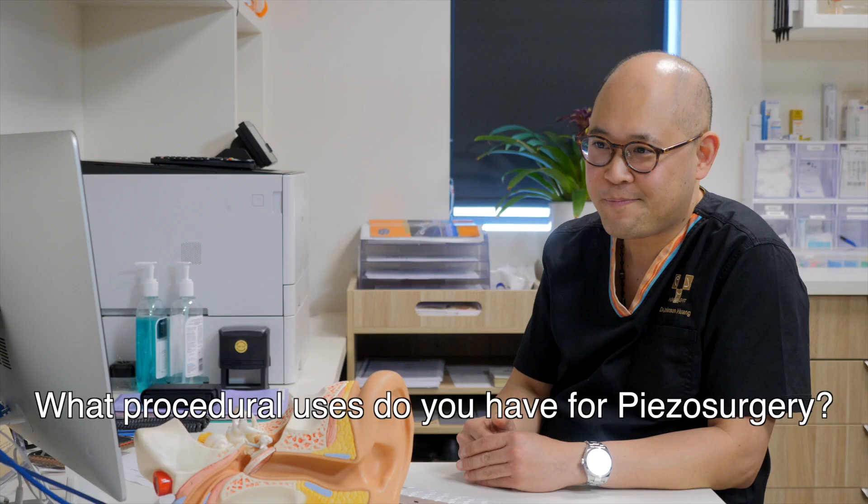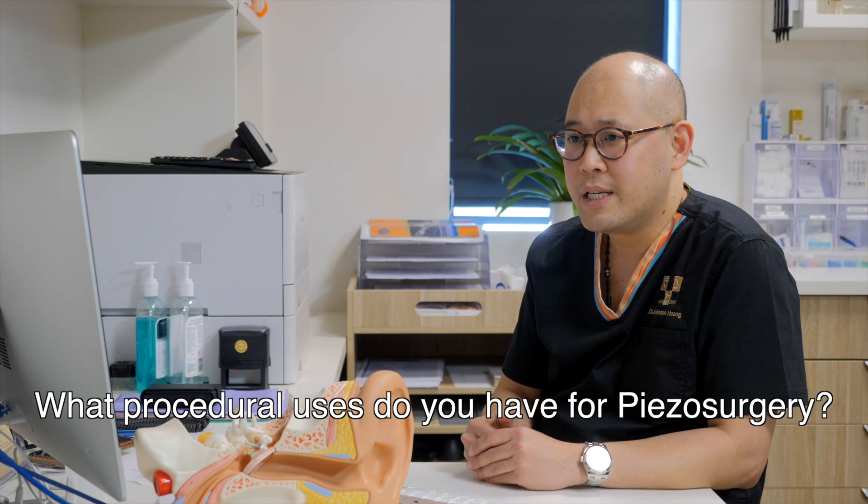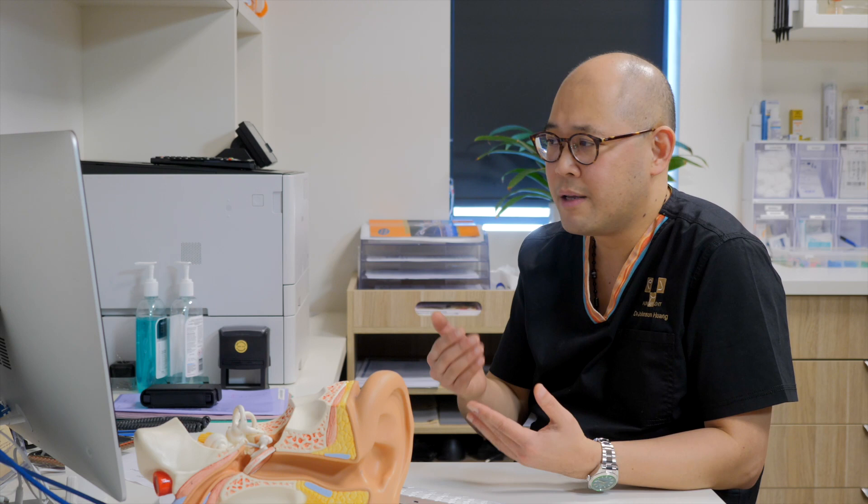What procedural uses do you have for piezo surgery? The main reason for using piezo is for endoscopic ear cases. Traditionally we would use a drill, but the drill does have its drawbacks. With endoscopic ear surgery, the piezo allows me to expose structures while preserving the chorda tympani and the facial nerve, and I find that very, very useful.